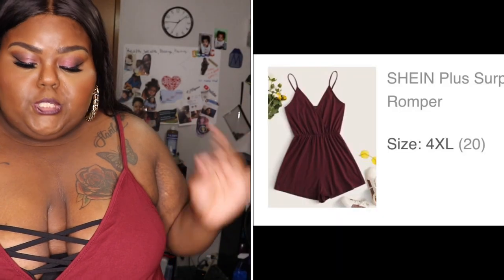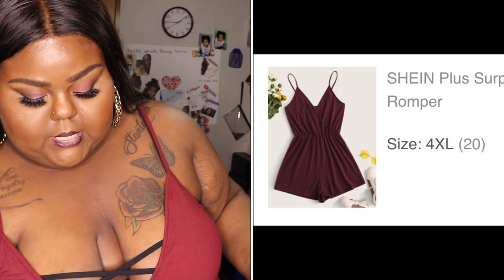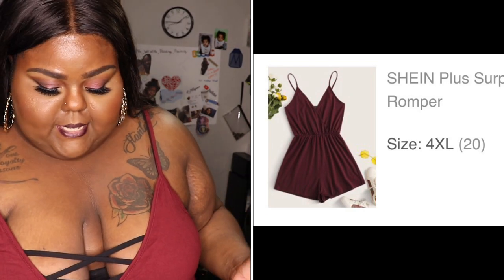Here we have another romper — this is the plus surplus neck solid cami romper. It was $10.01 and I have it in a size 4X. I love this color on me — it's a nice length.